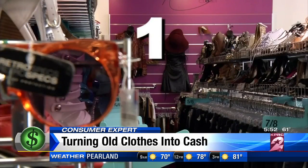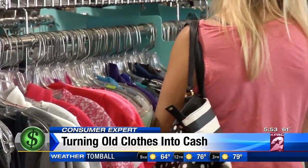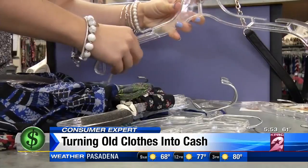Tip number one: buyers generally only accept items that have been sold in retail stores within the past year to year and a half. That five-year-old sweater you want to sell probably won't make the cut.